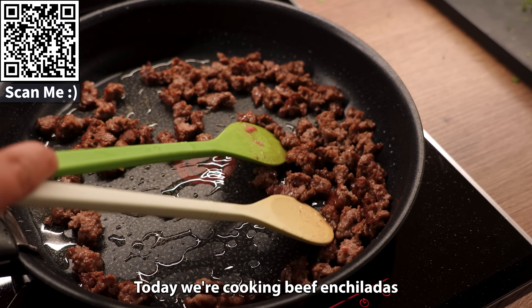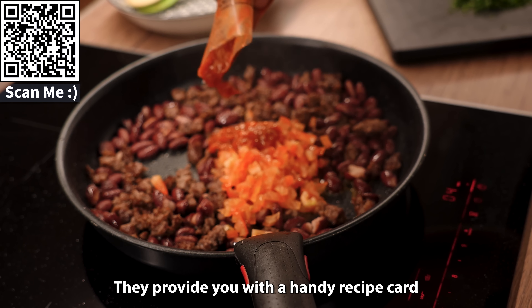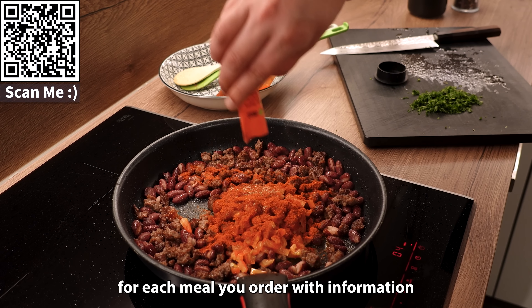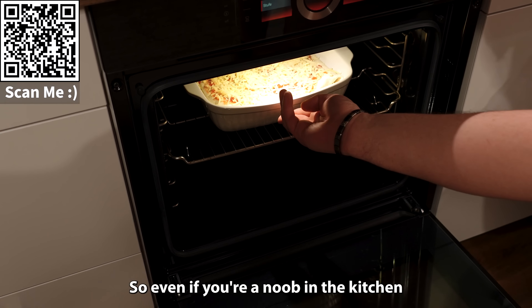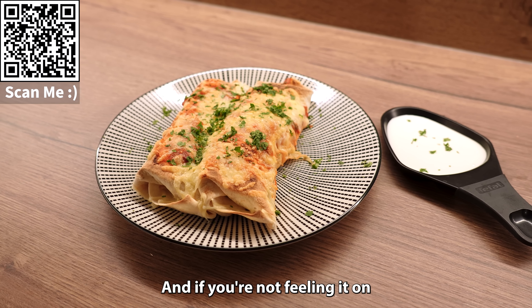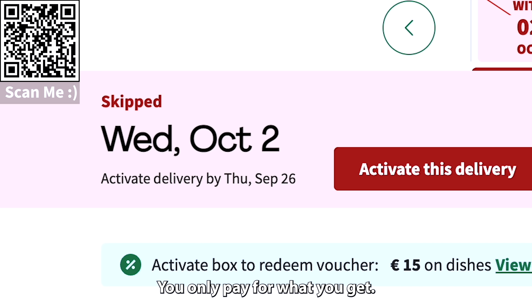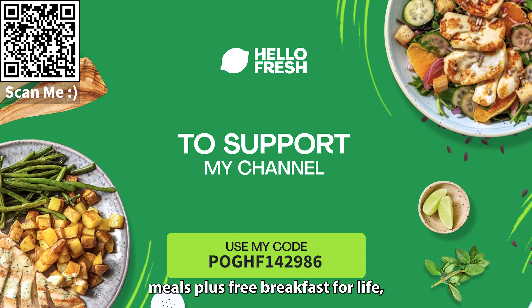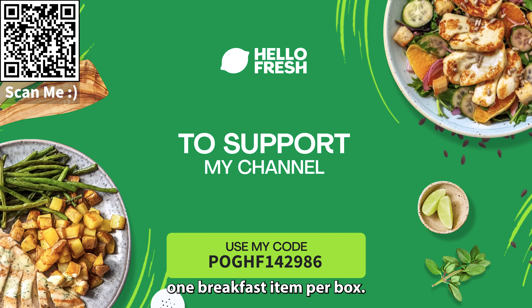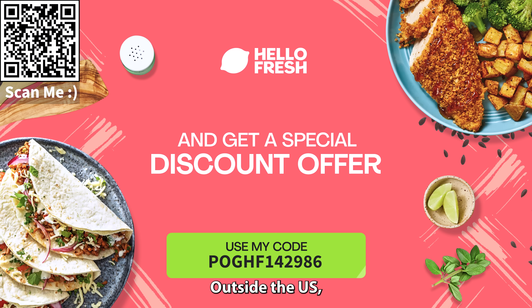Today we're cooking beef enchiladas with kidney beans. It looks super delicious and it's quick to make. They provide you with a handy recipe card for each meal with easy-to-follow instructions, so even if you're a noob in the kitchen like I am, you can cook it. And if you're not feeling it on any given week, it's super easy to just pause it — you only pay for what you get. Click the link in the description or use my code and get 10 free meals plus free breakfast for life.